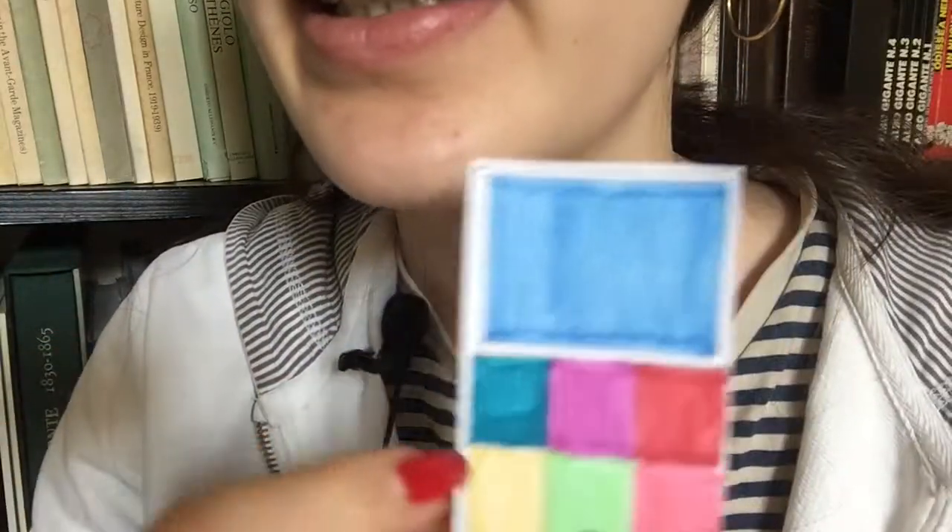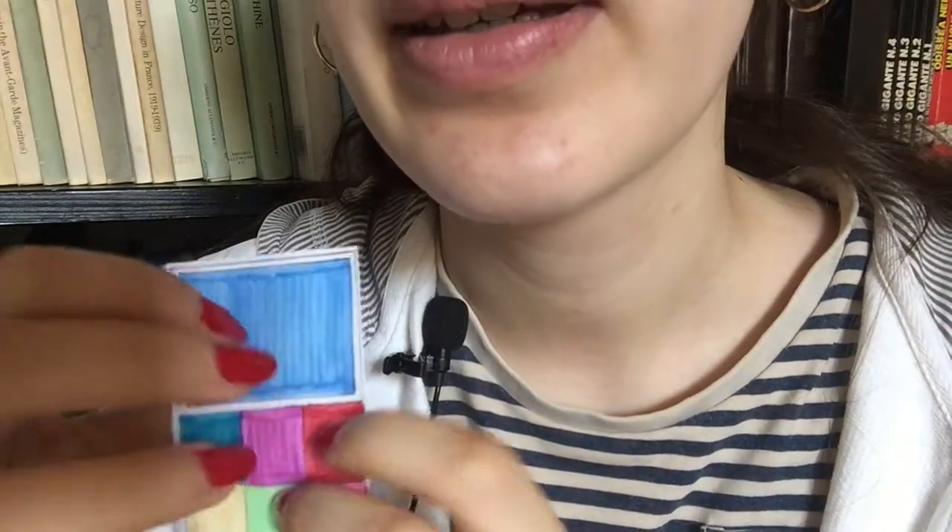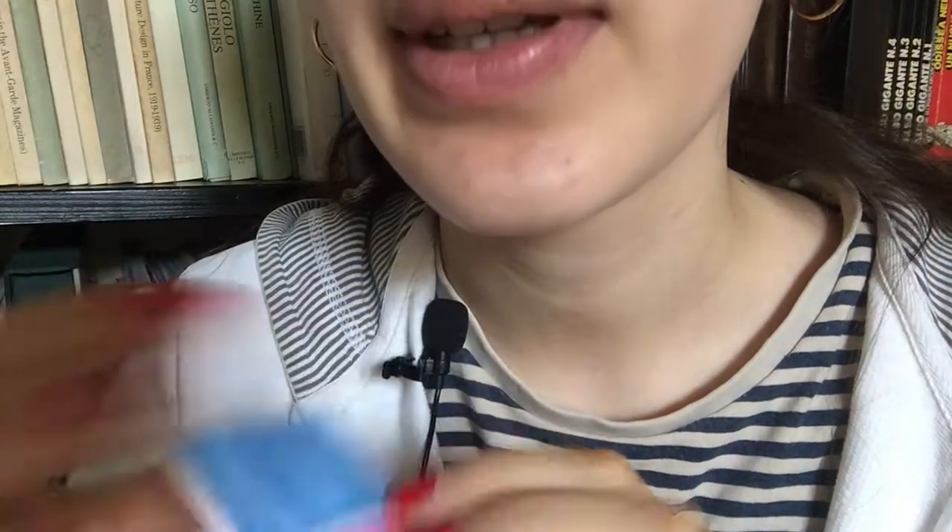Okay, I got some new products I think you could find very interesting. Let me show you. I got this new palette. It's very colorful. Do you like it? Great.